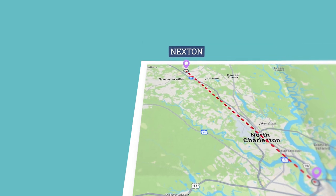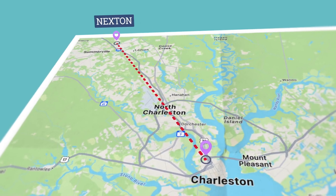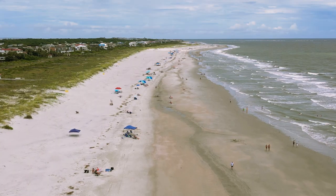I want to start off with exactly where Summerville is. We are just about 25 miles north of the Charleston Peninsula and about 30 to 35 miles away from the popular beaches — Folly Beach, Isle of Palms, and Sullivan's Island. Summerville is fairly large. It stretches from east to west from Berkeley County into Dorchester County and even parts of Charleston County.